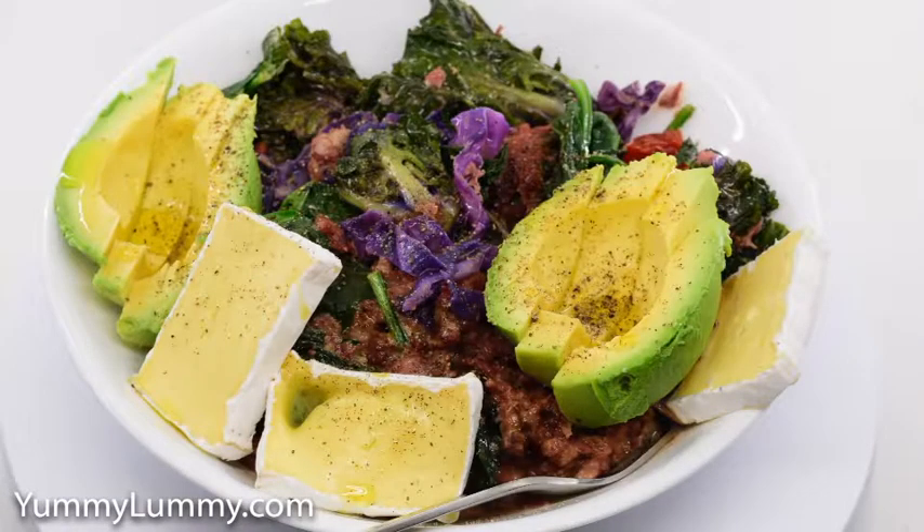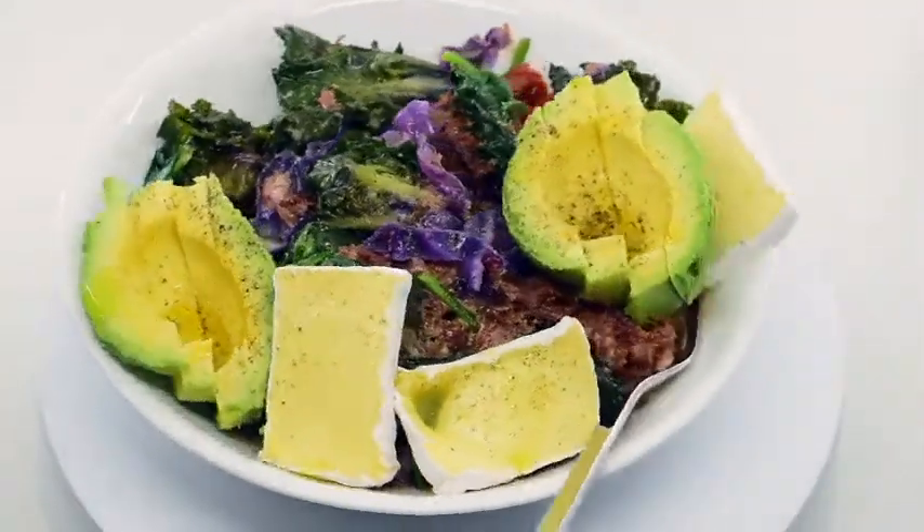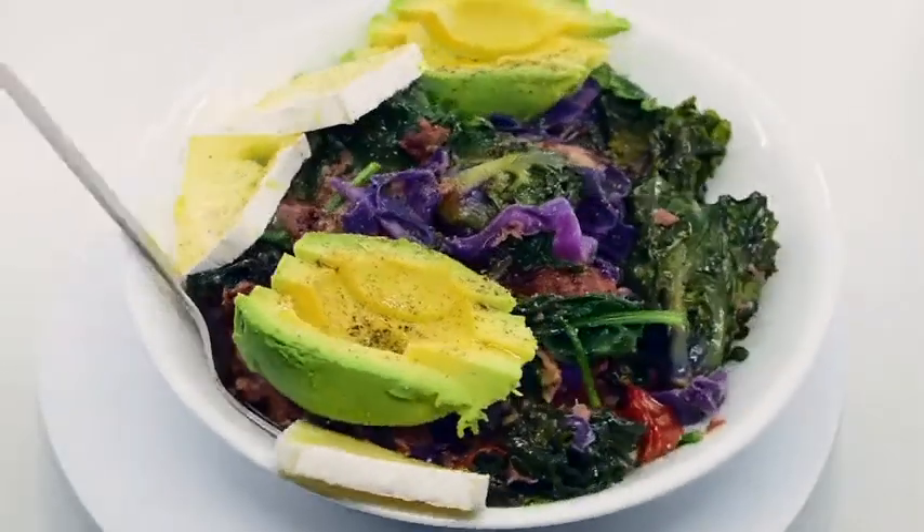I added a good dollop of horseradish cream and tossed in some kale sprouts, red cabbage and cherry tomatoes. I put the lid on the fry pan and cooked that for three minutes.